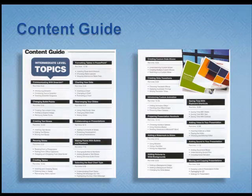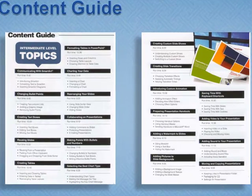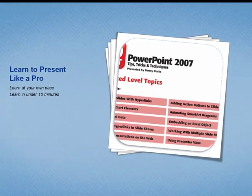I really like the way the publisher created a content guide for this series. Here you can see each video tip, its run time — how long it will last — as well as the learning objectives. So before you commit your time, you know what you're going to learn and how long it will take.